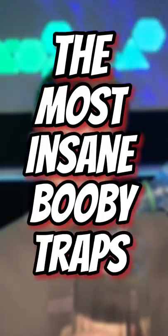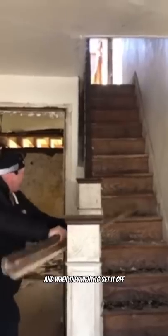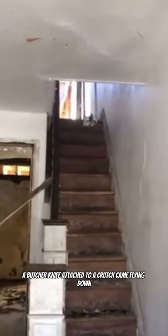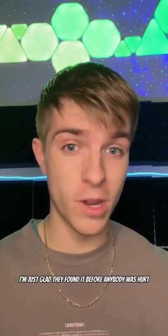The most insane booby traps that were ever used. Firstly, at an abandoned home for sale in Philadelphia, these men were looking around when they noticed a tripwire on the stairs. When they went to set it off, a butcher knife attached to a crutch came flying down. I'm just glad they found it before anybody was hurt.